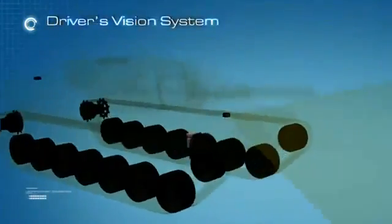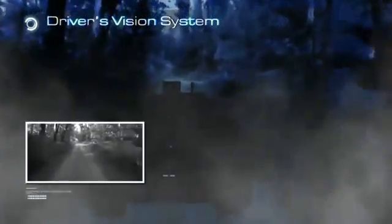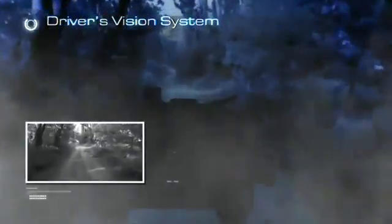Together with its 1x magnification front and rear thermal cameras, the driver's vision system provides the driver 24-hour maneuvering capability under severe weather and harsh battlefield conditions such as fog, haze, dust, smoke, fire, or camouflage.